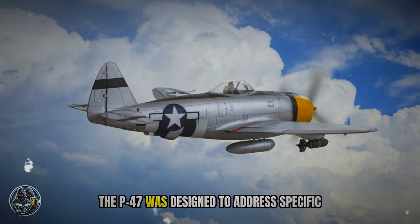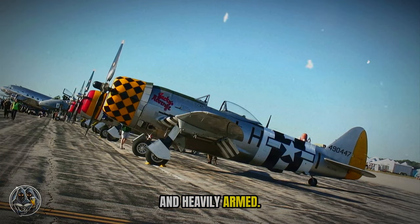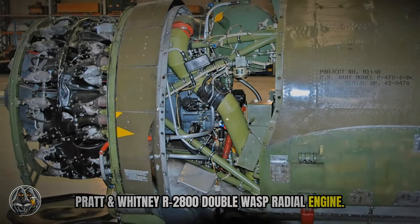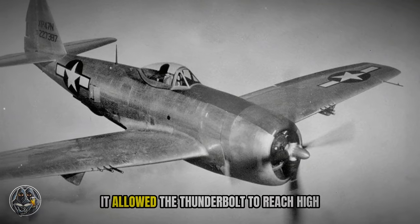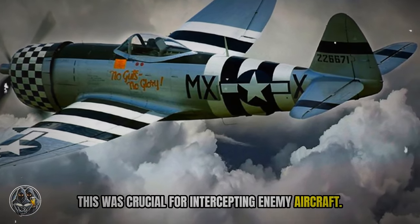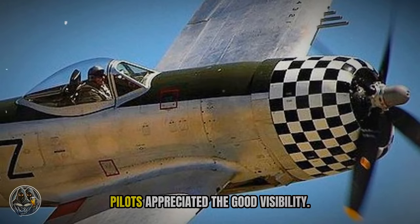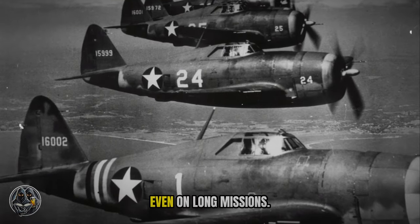The P-47 was designed to address specific combat needs — it had to be fast, durable, and heavily armed. One defining feature was its massive Pratt & Whitney R-2800 Double Wasp radial engine. This engine gave the P-47 exceptional power and speed, allowing the Thunderbolt to reach high altitudes quickly, which was crucial for intercepting enemy aircraft. The P-47's large fuselage accommodated the massive engine, resulting in a spacious cockpit. Pilots appreciated the good visibility and found the P-47 comfortable to fly, even on long missions.